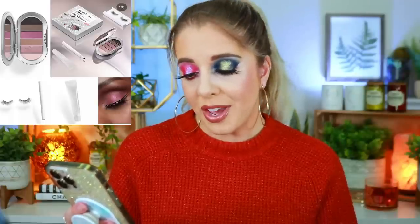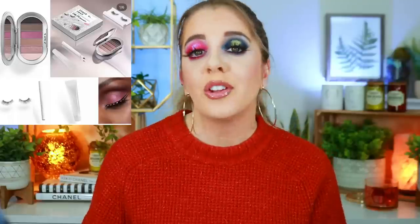Next we have a new collection from Ariana Beauty, curated by Ariana Grande herself — it's called the Thank You Next Collection. I'm going to safely say 'thank you, next' on this collection because I find it so boring. I had a chance to look at the brand in Ulta and I just don't see it. It doesn't excite me at all, so that's a pass.